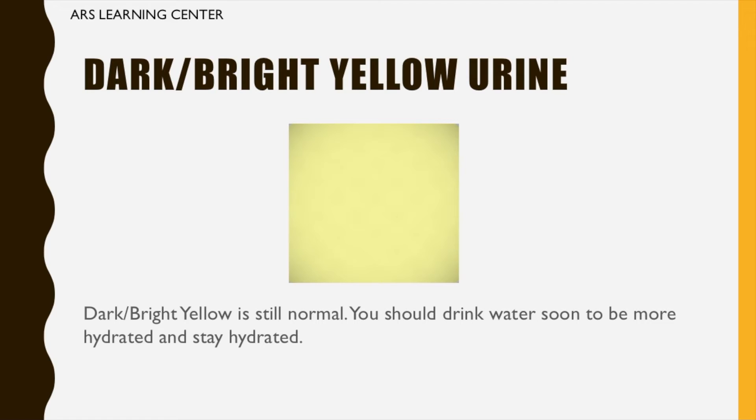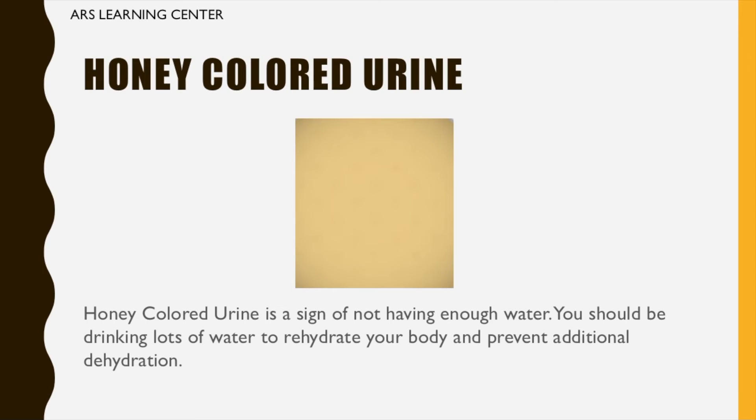Dark bright yellow urine: dark bright yellow is still normal; you should drink water soon to be more hydrated and stay hydrated. Honey colored urine: honey colored urine is a sign of not having enough water. You should be drinking lots of water to rehydrate your body and prevent additional dehydration.